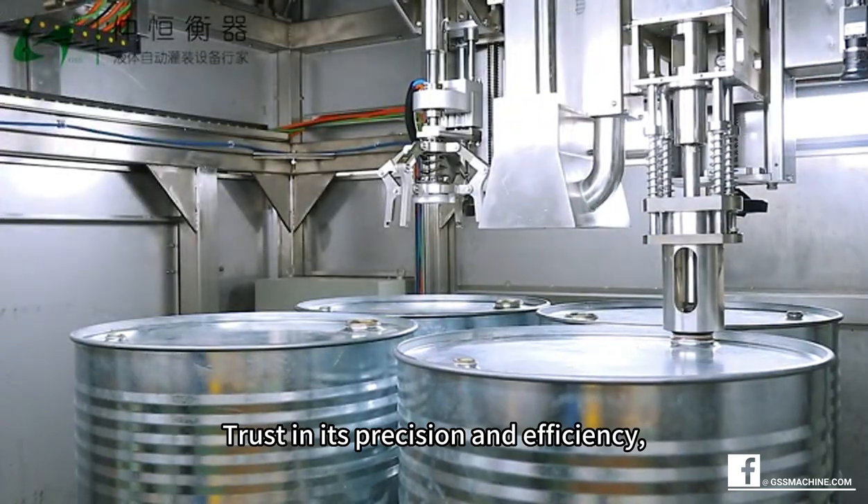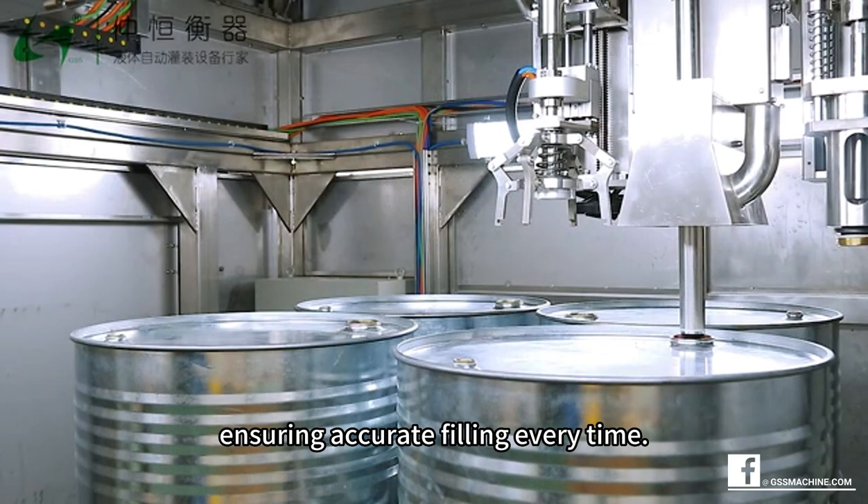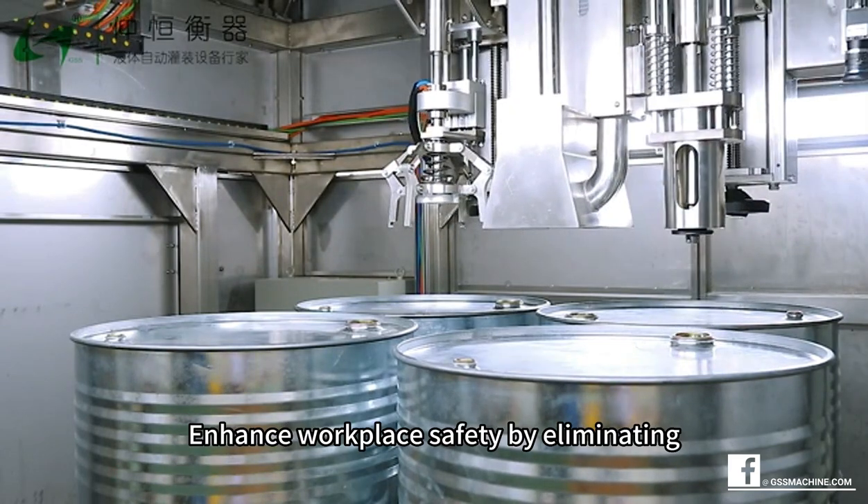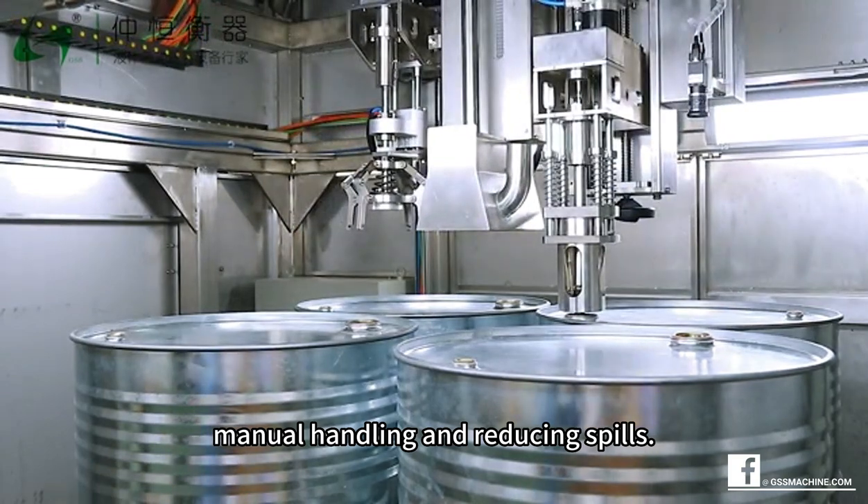Trust in its precision and efficiency, ensuring accurate filling every time. Enhance workplace safety by eliminating manual handling and reducing spills.